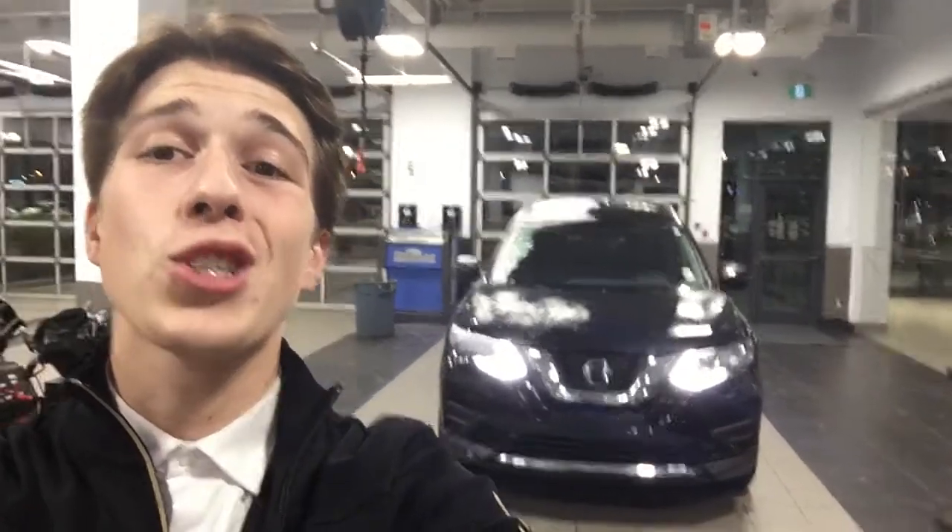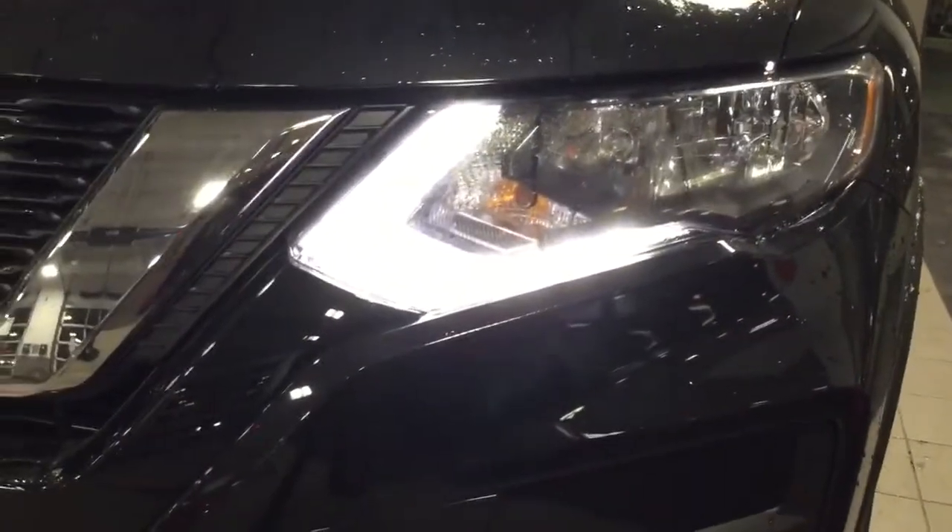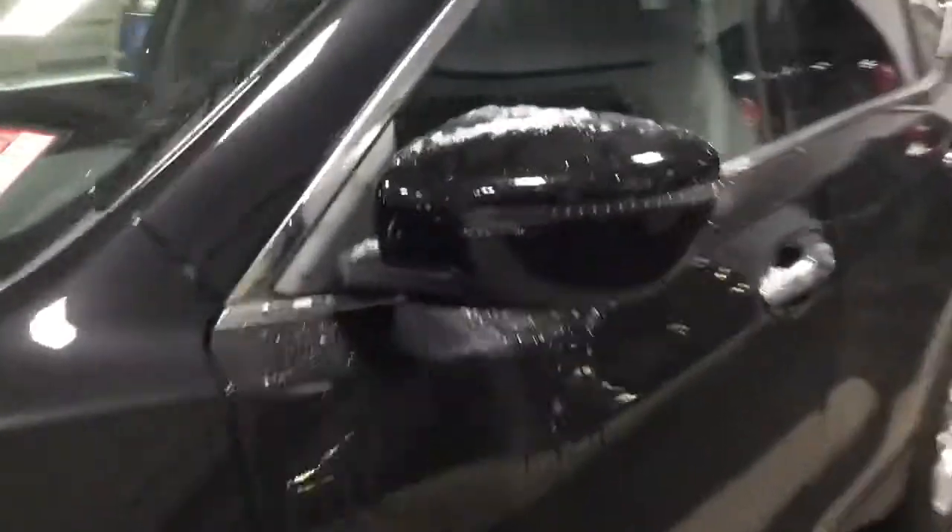Hello, my name is Cameron from Northside Nissan, and this right here behind me is the 2020 Rogue Special Edition Front Wheel Drive. This one is in the beautiful black. As you can see, I have the daytime LEDs running right now, and if you make your way over to the side, you're gonna get the LED turn signal lights as well.